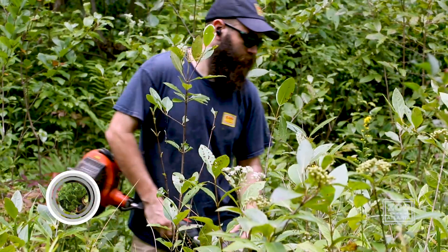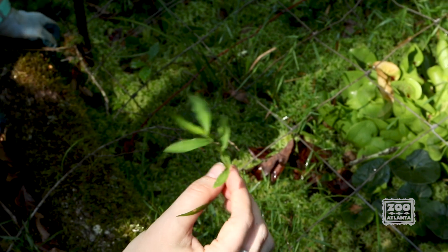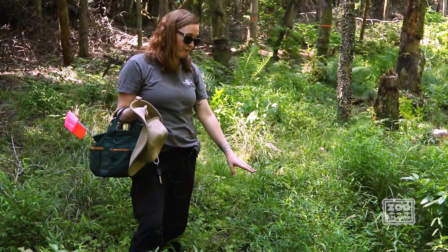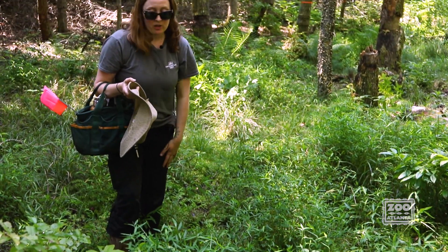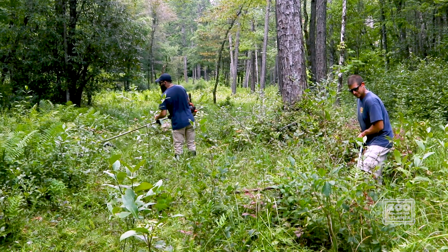Zoo Atlanta is here to help eliminate an invasive grass. Our main purpose here is to cut this grass, Microstegium, before the seeds have the ability to fully develop and disperse in the bog where they are not supposed to be. This dense patch of Nepal grass can get pretty tall, and you can see it's in these wetter areas where the stream flow and sediment has flowed in from the road.